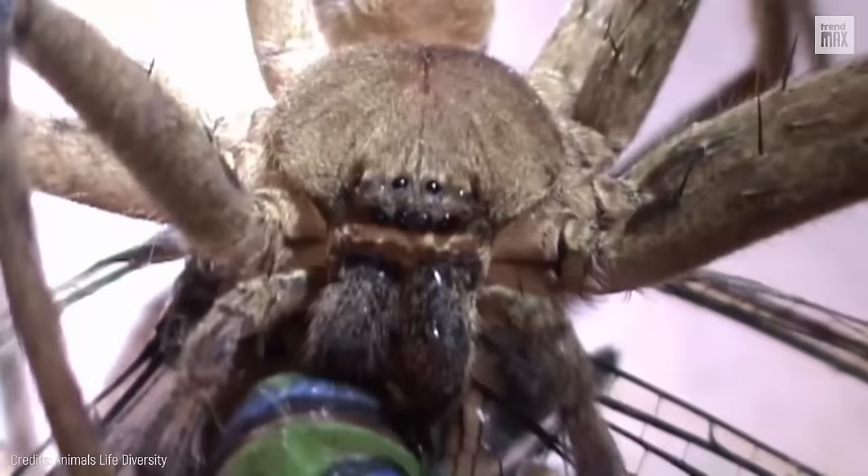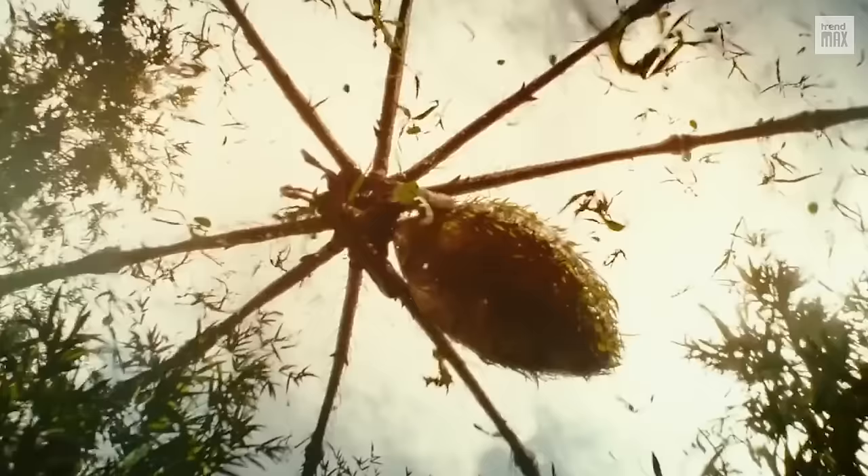They are all over the world, have a voracious appetite and are known to ambush their prey. Do you want to know more? Stay tuned for the 12 facts about huntsman spiders you have to know.